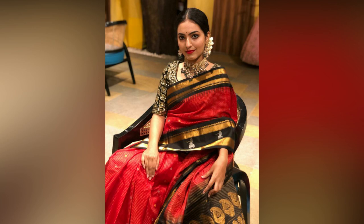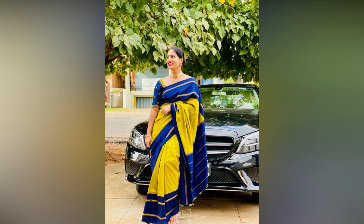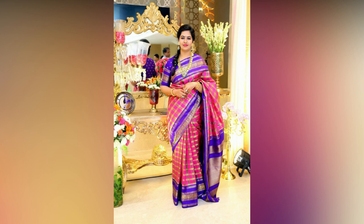Opt for classic red lips, a winged eyeliner, and subtle eyeshadow for a traditional look. For a more modern look, go for lips in shades of pink or plum with light eye makeup.